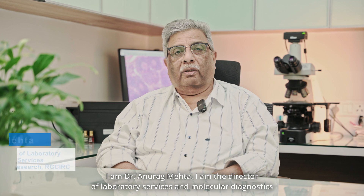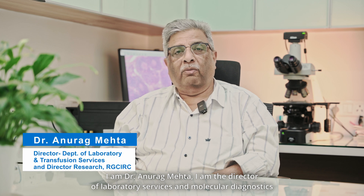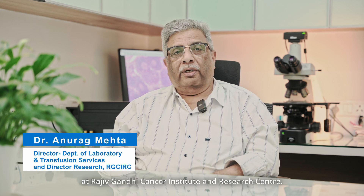I am Dr. Anurag Mehta, Director of Laboratory Services and Molecular Diagnostics at Rajiv Gandhi Cancer Institute and Research Centre. I am JP Duvedi, CIO of Rajiv Gandhi Cancer Institute and Research Centre.